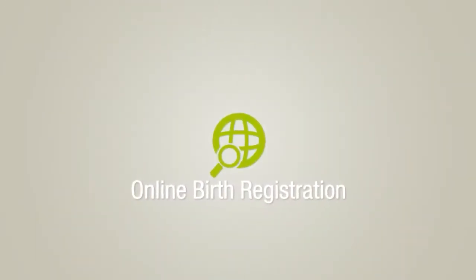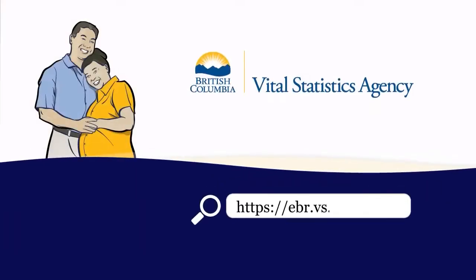Before you go home, we will give you information about the online birth registration. Registration of the birth with the provincial government can be done at home within 30 days from the birth of your baby.